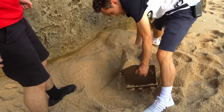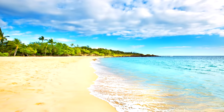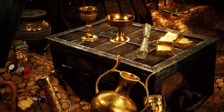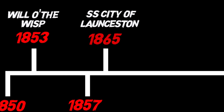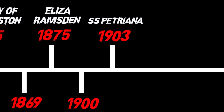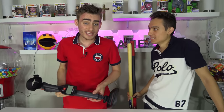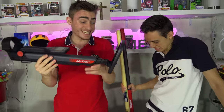Today we're going to a super secret beach where many people have found a lot of hidden treasure. From 1850 all the way to 1940, there have been over 12 shipwrecks. We're hoping to find some hidden treasure from one of these shipwrecks. This location is very secret, so we're going out today with a metal detector and two shovels.